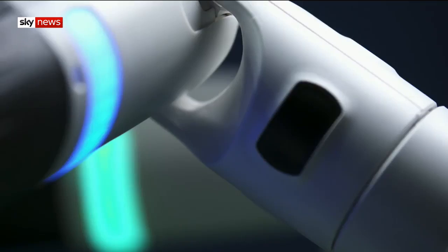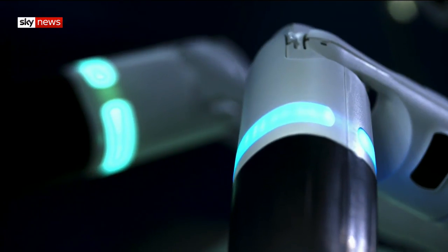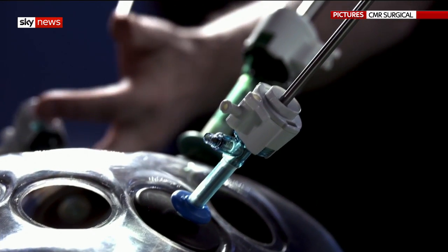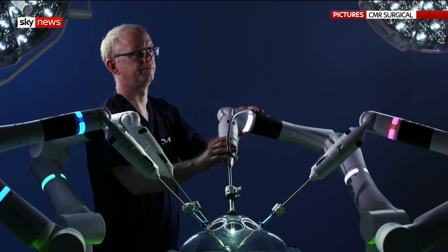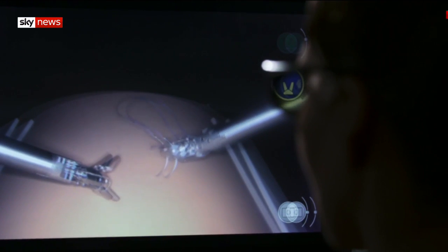Artificial intelligence is changing the way doctors treat patients. In an operating theatre, this surgical robot can do extraordinary things, like helping surgeons with complex keyhole operations.